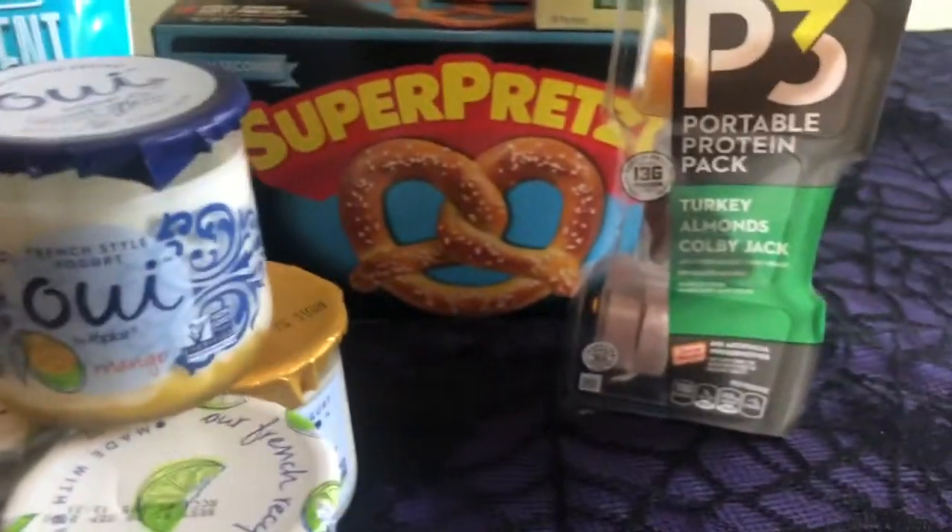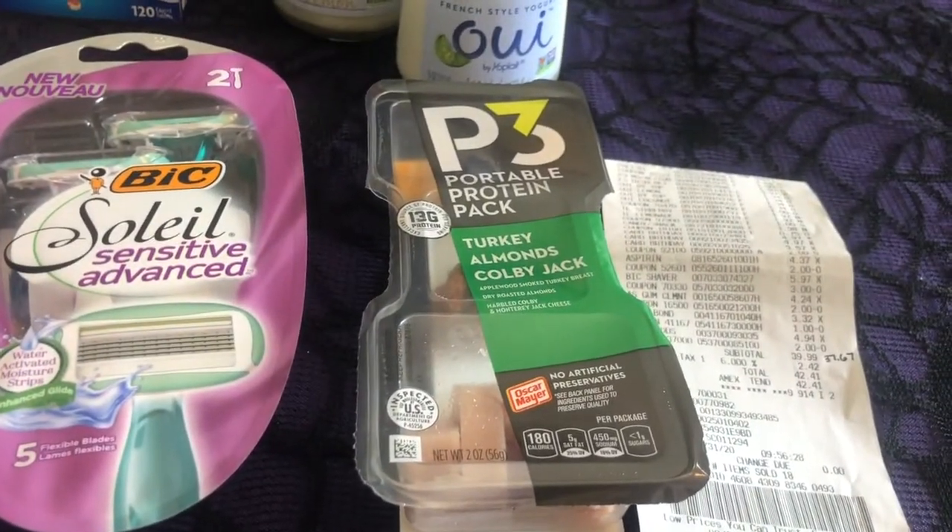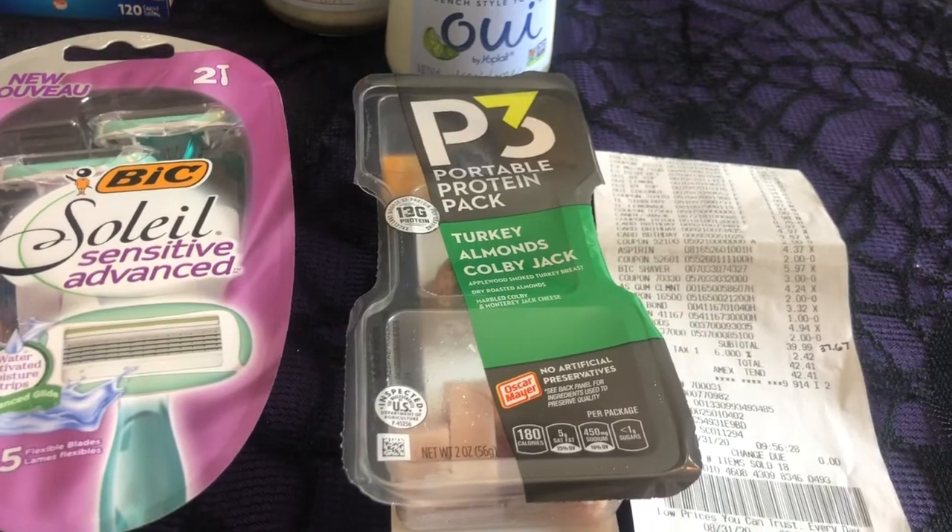I bought the P3-pack. You guys know my husband loves these. They're $1.50 each. We have a $0.25 rebate on Ibotta, making it $1.25 after the rebate.